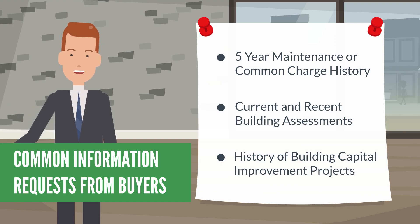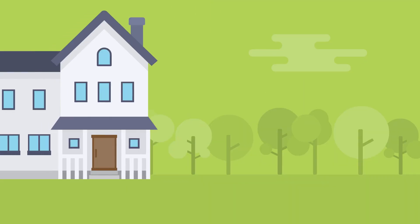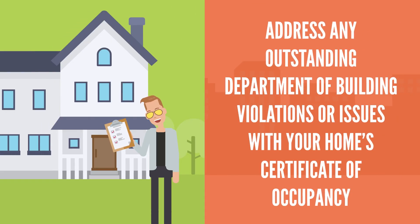For example, when was the last time the roof, boiler, facade, and elevator were upgraded? If you're selling a house, you should be prepared to address any outstanding department of buildings violations or issues with your home's certificate of occupancy.